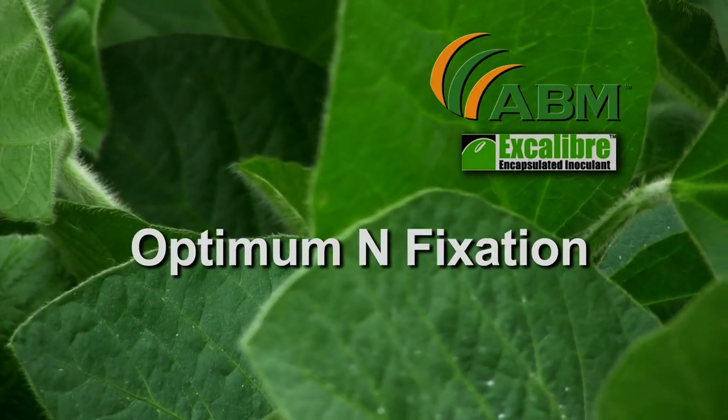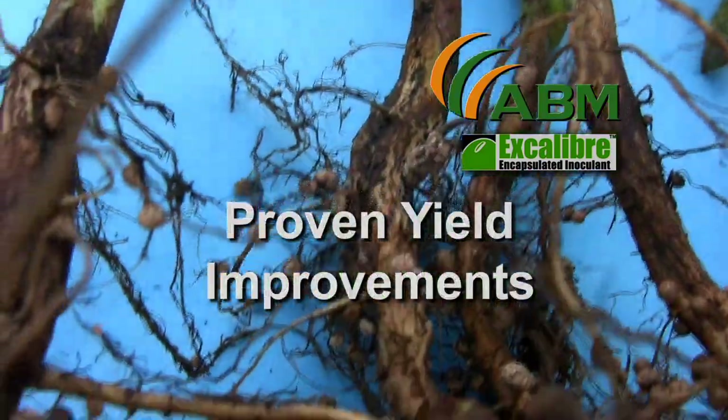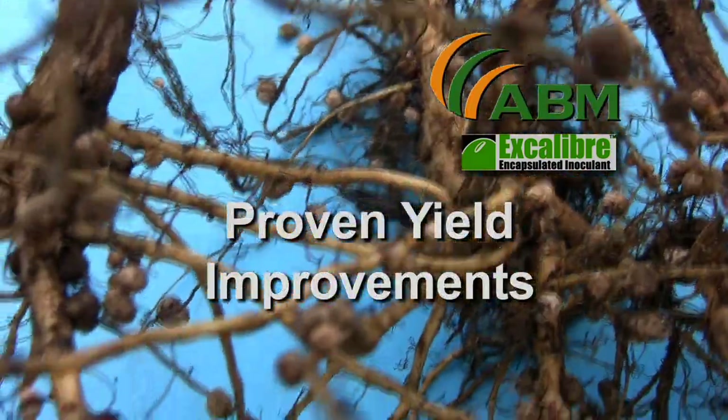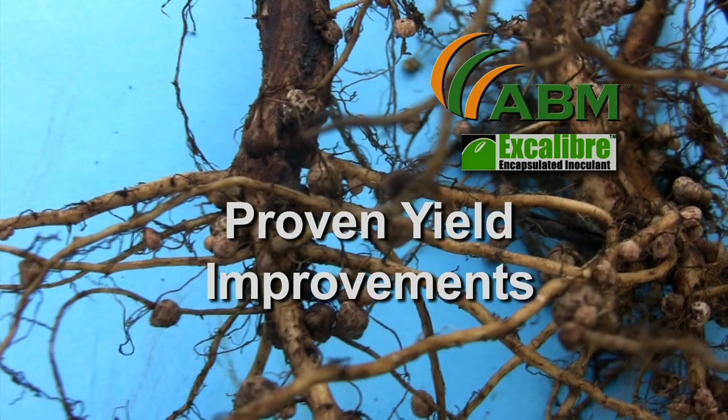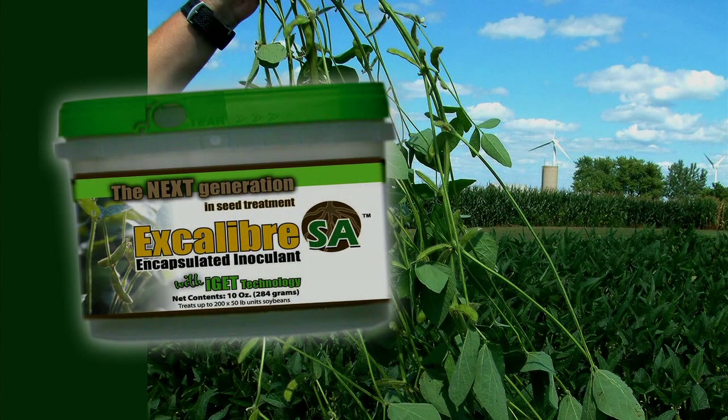It provides optimum nitrogen fixation, fast and easy application, and proven yield improvements that meet or exceed ABM's America's Best Inoculant. Through 2011, soybean yield improvements averaged 2.5 bushels per acre.